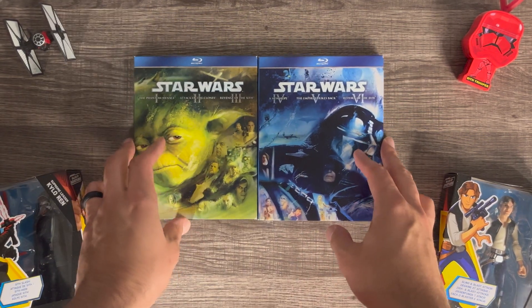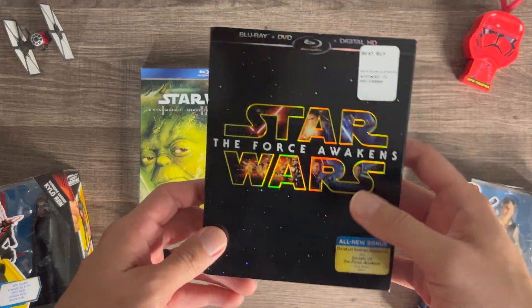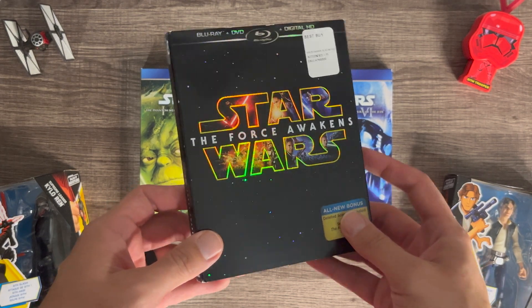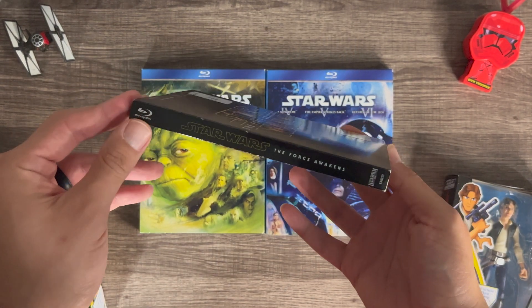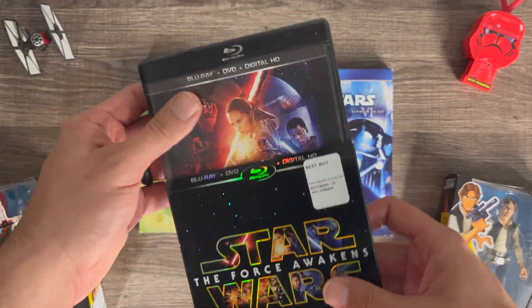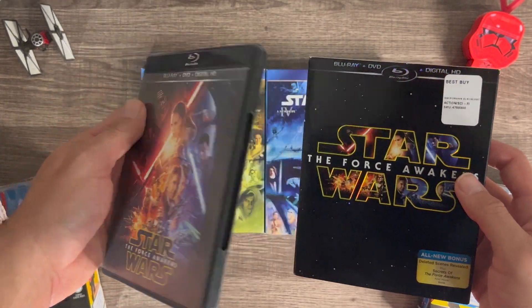When the relaunch of Star Wars happened and Force Awakens first came out, 4K wasn't really a thing yet where Disney was pumping them out, so they released it on regular Blu-ray only with this nice special casing. I love this artwork.